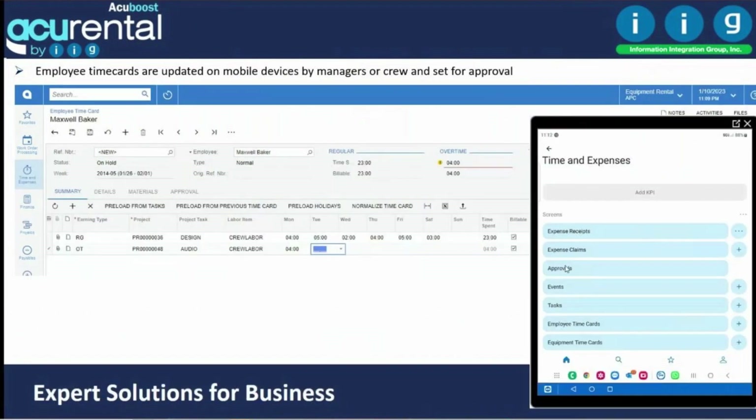Timesheets can be entered on a cell phone — either by the user or by a manager. Entries can be made by day or week and loaded into Acumatica's payroll. Hours are loaded into the project at cost, can be invoiced as T&M with markup, or tracked as expenses with invoices generated from the sales order or project module.